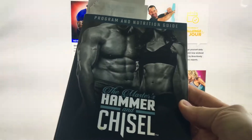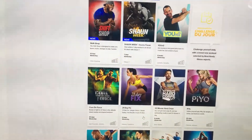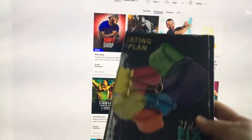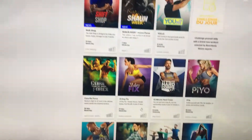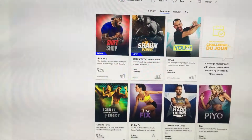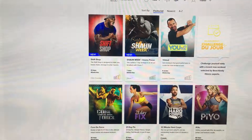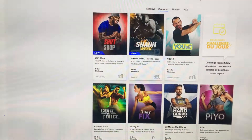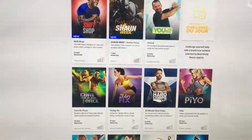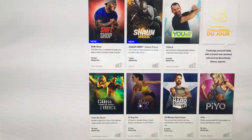Some of us also purchase the actual programs that have the DVD set. This is the Hammer and Chisel nutrition guide. We also have the 21 Day Fix eating plan, the 21 Day Fix Extreme, and the Core de Force nutrition guide. If you are a club member and did not get the DVD set, you will have access to your nutrition guides online only, but you do have the Portion Fix nutrition guide.